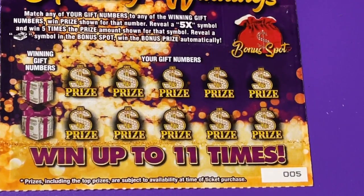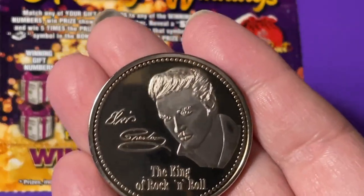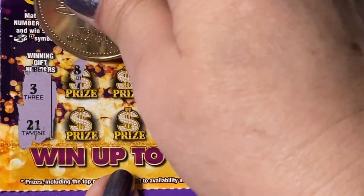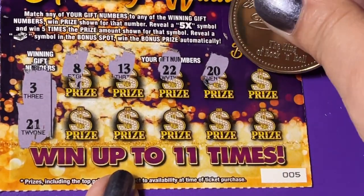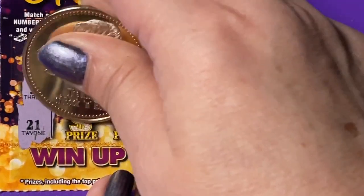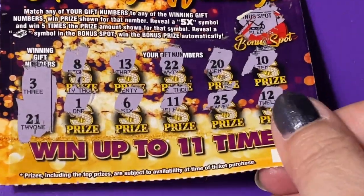I'm going to change my scratcher — let's see if Elvis can scratch any better on these tickets. Ticket number 5, winning numbers 3 and 21. Numbers revealed: 8, 13, 22, 20, 10, 12, 25, 11, 6, 1. The bonus is another sled. We didn't get anything on those $2 tickets.